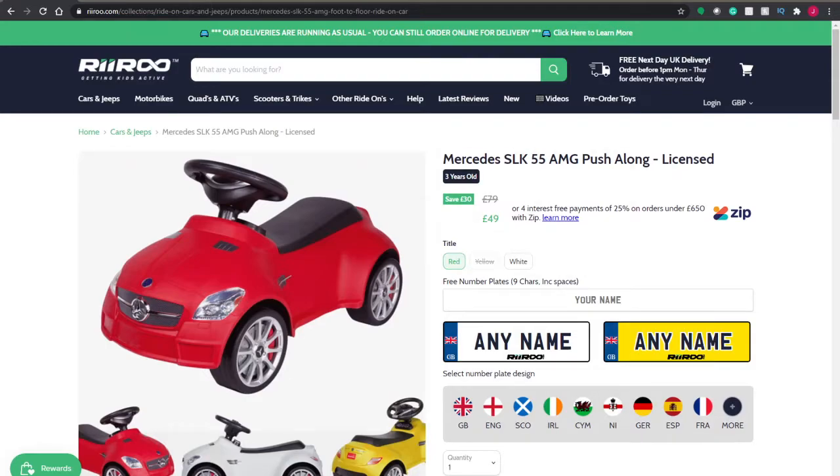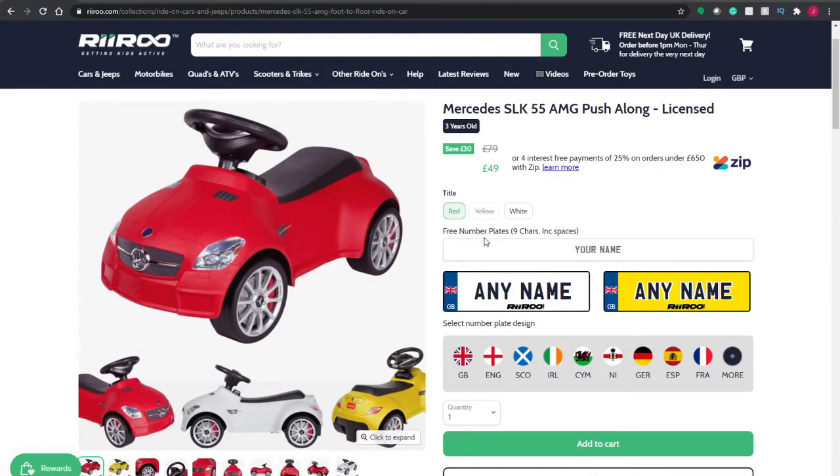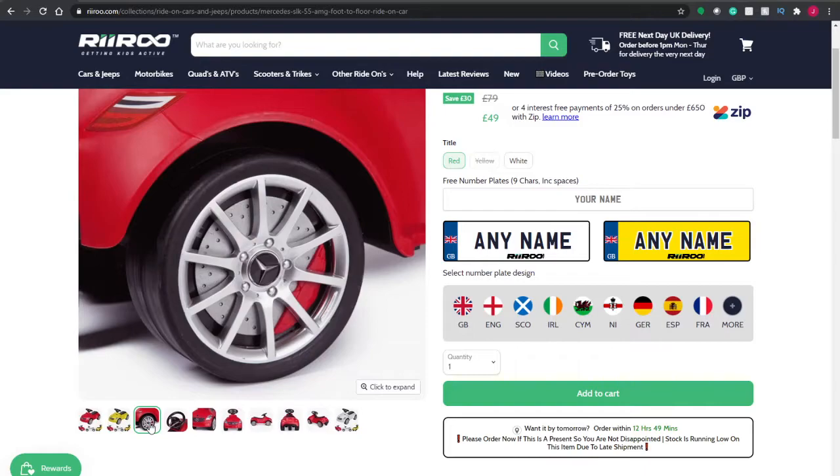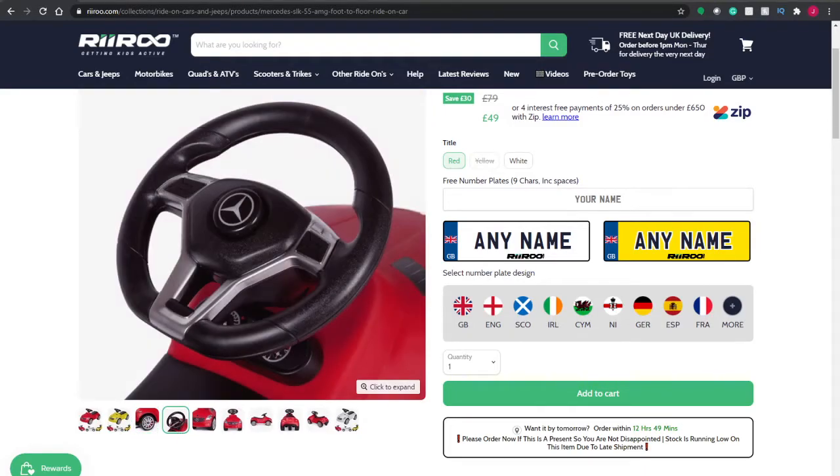First on the list is this lovely Mercedes SLK 55 MG1. Now this is a foot-powered one, so you just sit on it and scoot along. As we can see, it comes in red, yellow and white. It's officially licensed by Mercedes. There's some fantastic detail on the wheels and on the steering wheel as well, which is great to see.